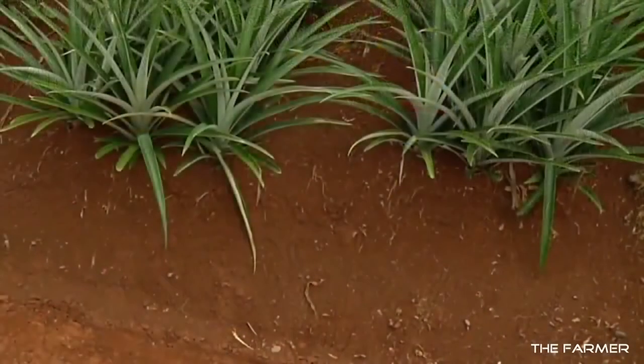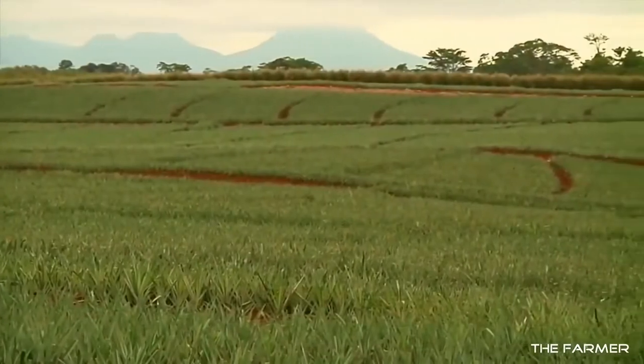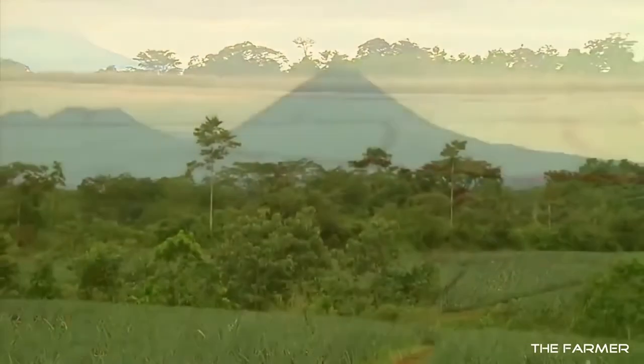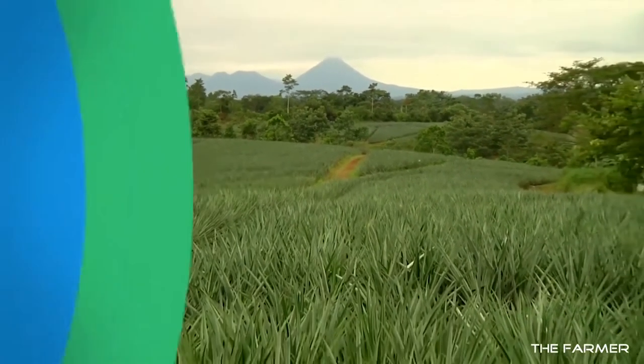Pineapples grow best in sandy, loamy soil, and do well in regions with a high percentage of sunny days, with temperatures ranging from 65 to 95 degrees Fahrenheit. If the temperature range is too cool, the pineapples taste sour. If the range is too hot, they taste too sweet.